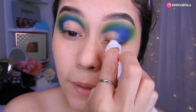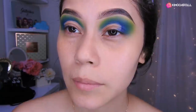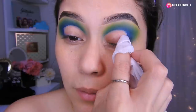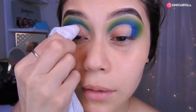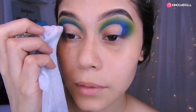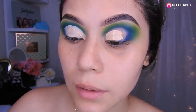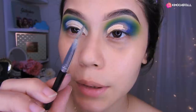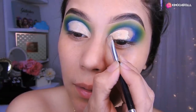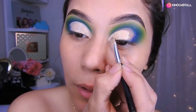Entonces voy a estar aplicando... bueno, no voy a hacer el corte. Niñas, voy a estar limpiando aquí con una toallita desmaquillante, más o menos por aquí, hasta ahí. Más o menos hasta aquí lo dejamos. Aquí también lo voy a arreglar un poquito. Listo, ahora voy a estar utilizando mi corrector y lo voy a poner aquí.